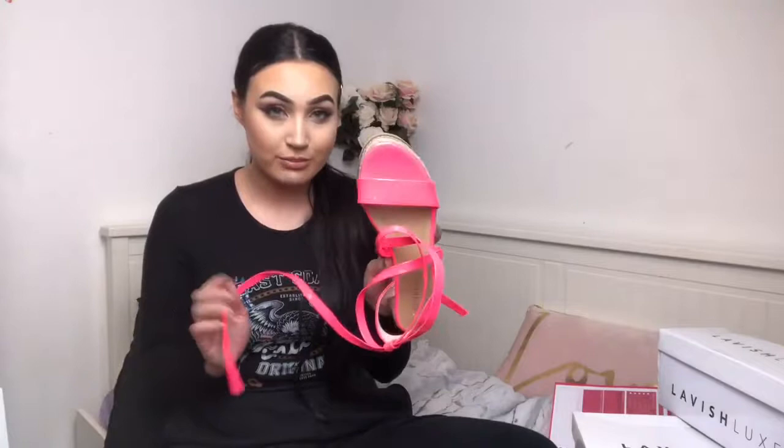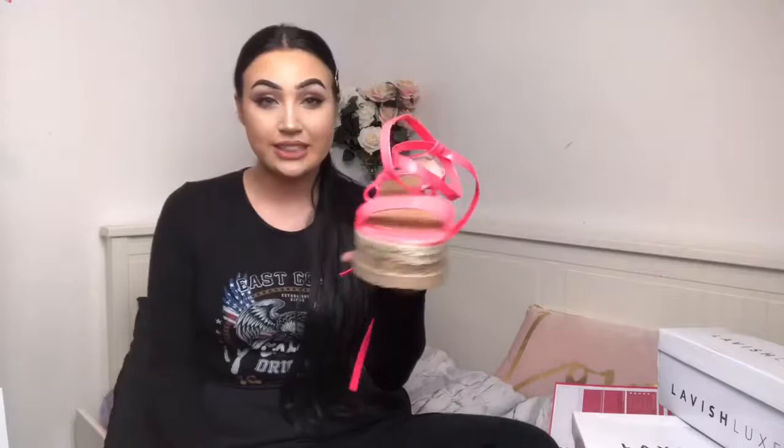These shoes are £14.99 and I'll put them in the description box if you're interested. They do come in different colors — I think green and orange — and different styles as well, so if you like espadrilles I would definitely look at Lavish Luxe for these.